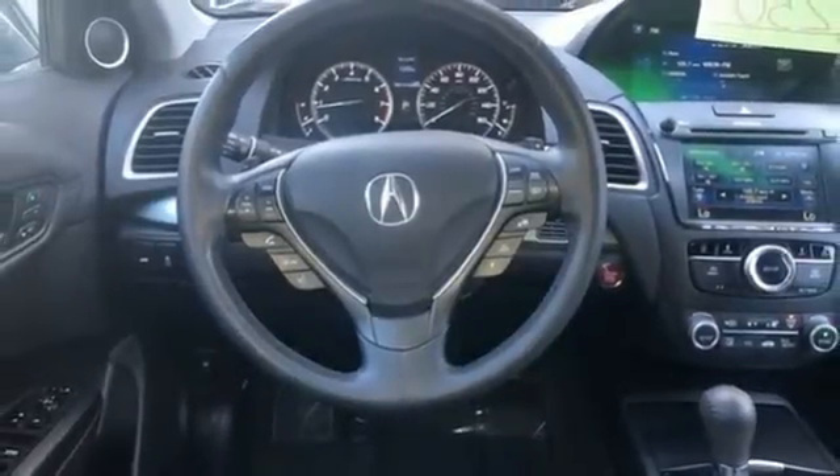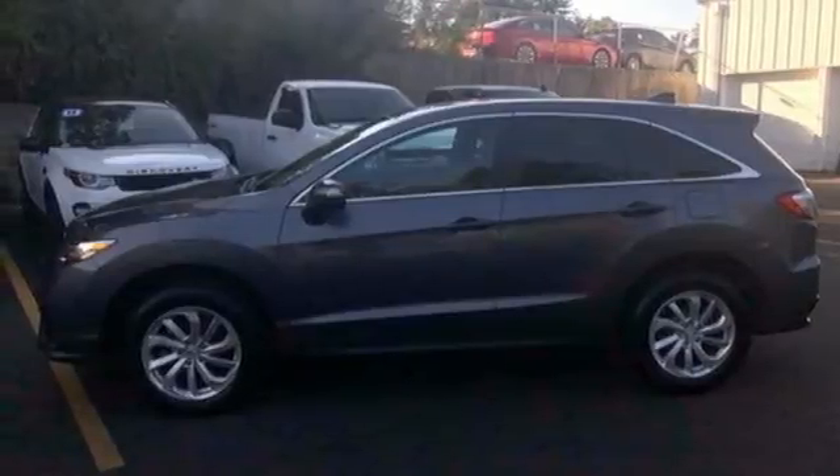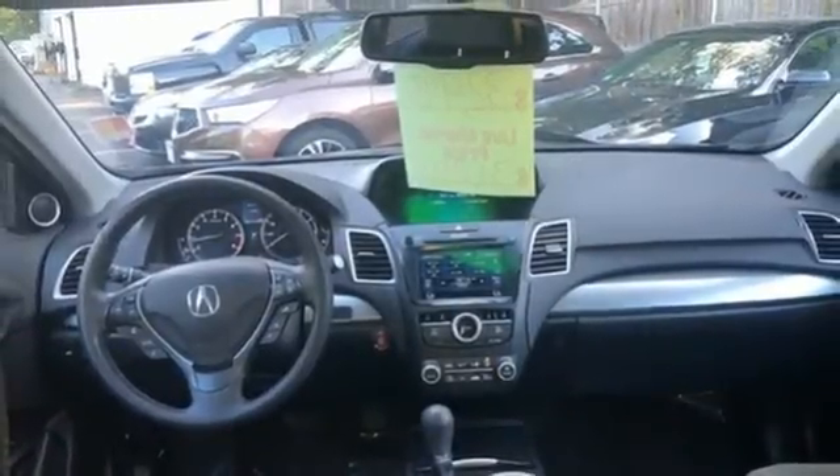Auto dimming rear view mirror, streaming audio, doors and push button start proximity key, dual zone climate control and automatic transmission.